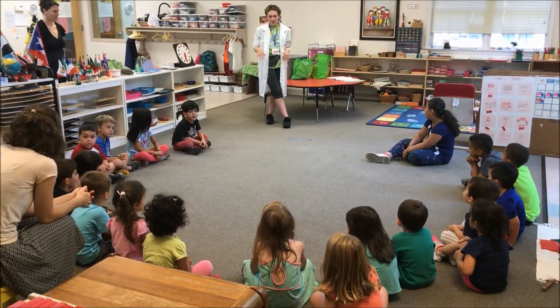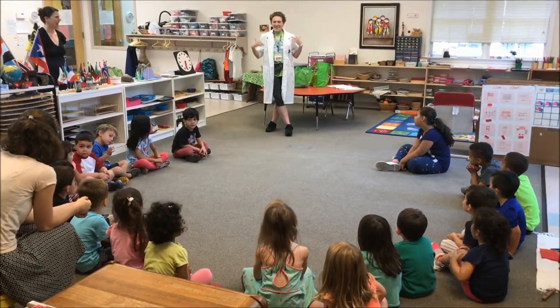Can we have fun today? Yeah! Can we have fun today? Yeah! There you go.